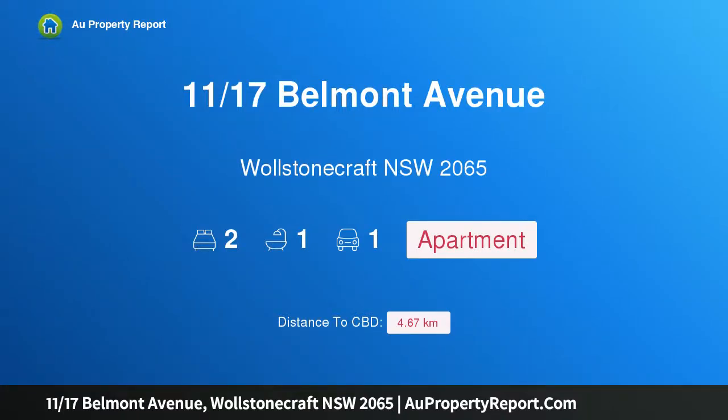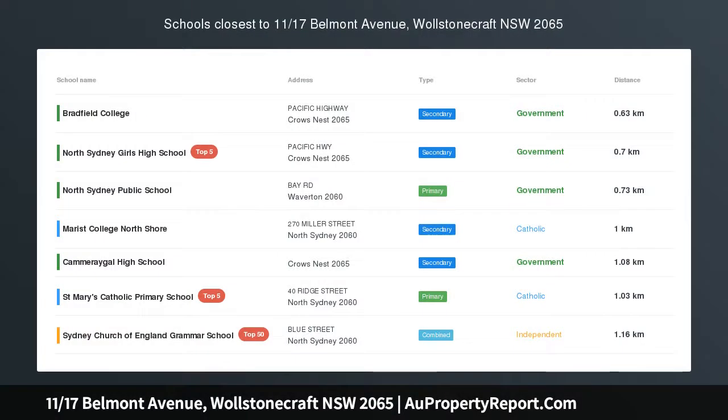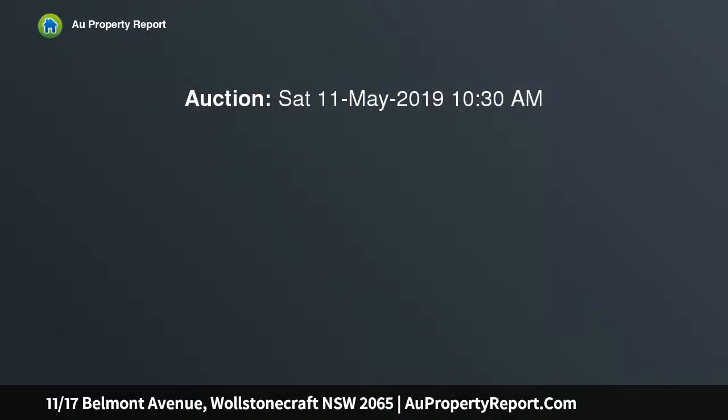I am glad to introduce property 1117 Spellmont Avenue, Wollstonecraft NSW 2065. A stylish north-facing apartment in a modern complex, quietly set in a coveted boutique complex. This freshly appointed apartment provides an idyllic lifestyle haven of contemporary style, space and quality.